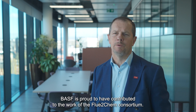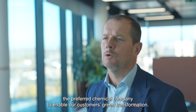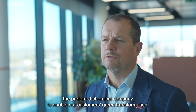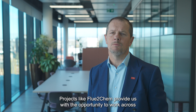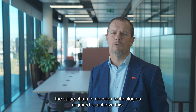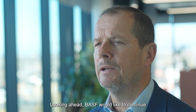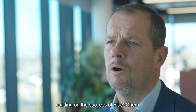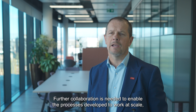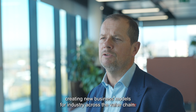BASF is proud to have contributed to the work of the FluteChem Consortium. Our ambition is to be the preferred chemical company to enable our customers' green transformation. Projects like FluteChem provide us with the opportunity to work across the value chain to develop the technologies required to achieve this. Looking ahead, BASF would like to continue building on the success of FluteChem. Further collaboration is needed to enable the processes developed to work at scale, creating new business models for industry across the value chain.